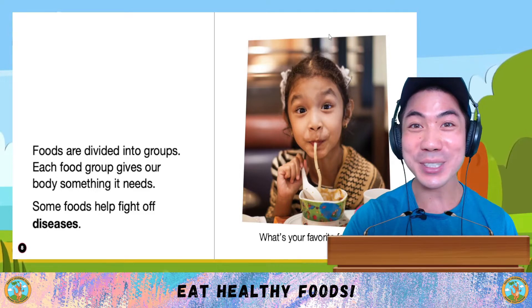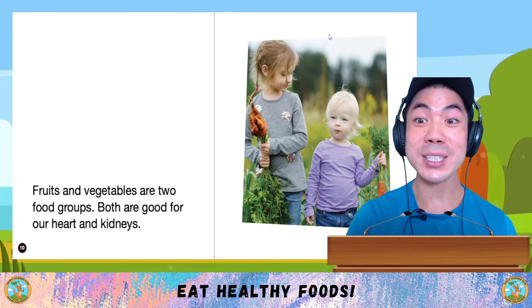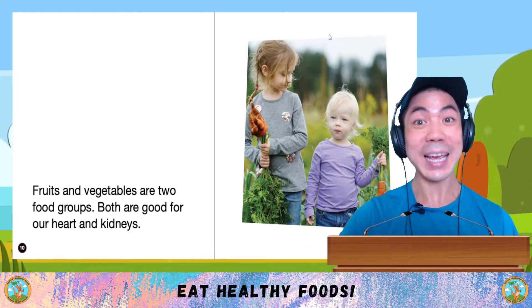What's your favourite food? Let me know down below. The first two food groups are fruits and vegetables. Both are good for our heart and kidneys.